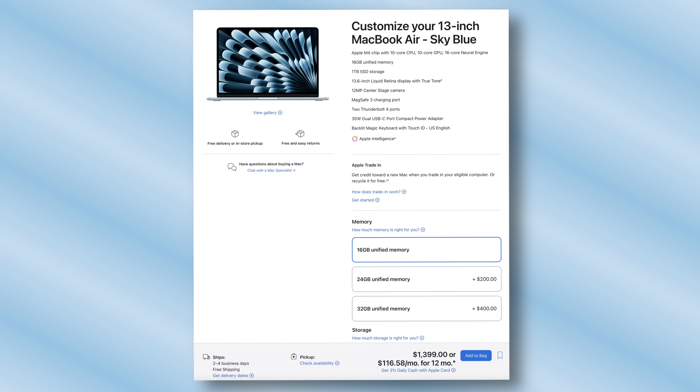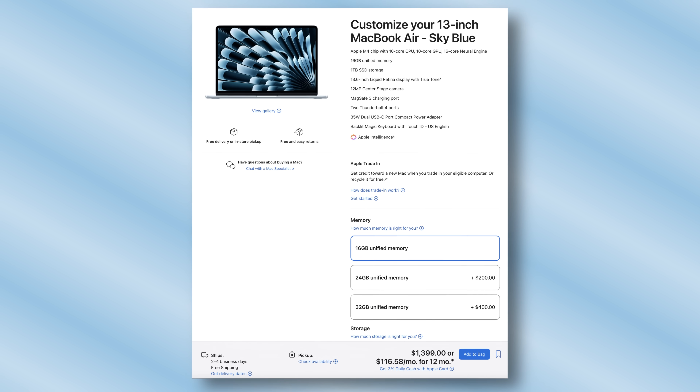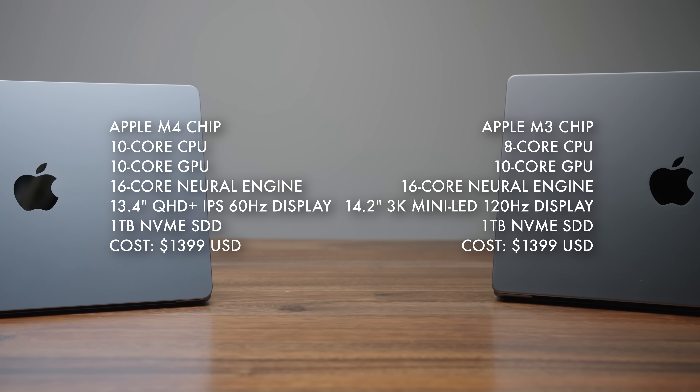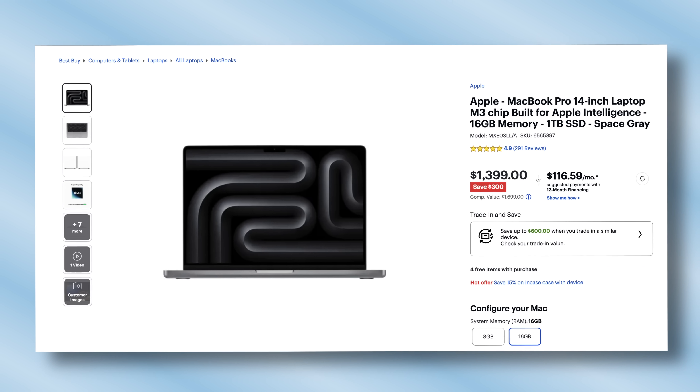And this pushes the price point from $999 all the way up to $1399. Sure, you get a terabyte of storage and those GPU cores come back, but that puts you in direct lineup with the MacBook Pro 14 with M3. And I feel like for that exact price point with a terabyte of storage, the MacBook Pro 14 with M3 is a much better deal.